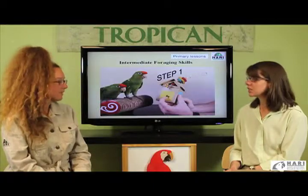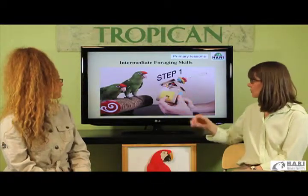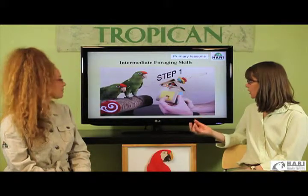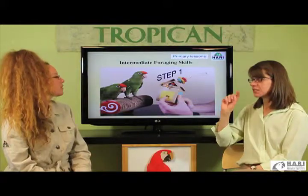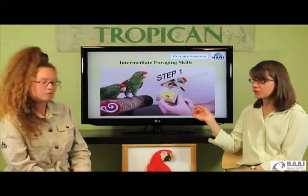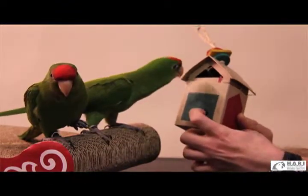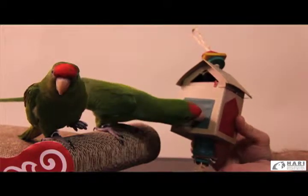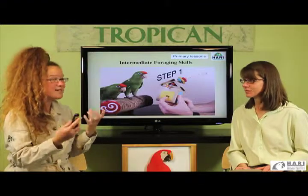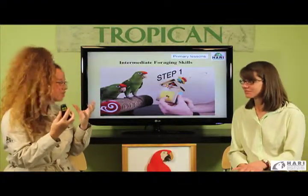We're going to move on now to the intermediate foraging skills. In this photo we can see that the mentor has made a hole and is scratching the foraging toy. Prior to this, he had made a hole in the other side and demonstrated to the birds that he found a prize — a high-performance stick — and did not share it. He made some vocal excitement: 'Oh, look what I found!' with a very fun facial expression.